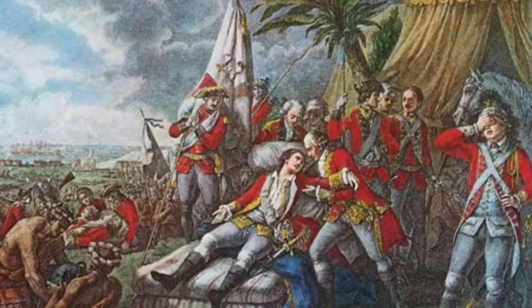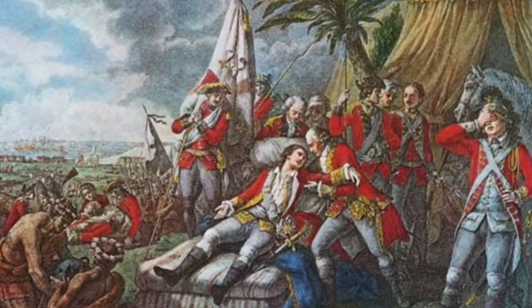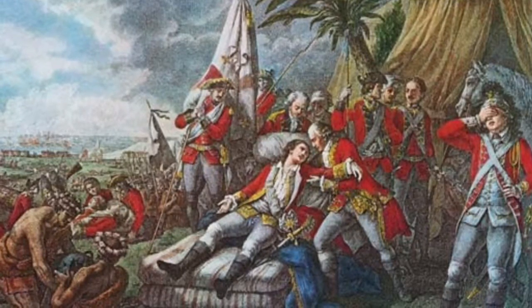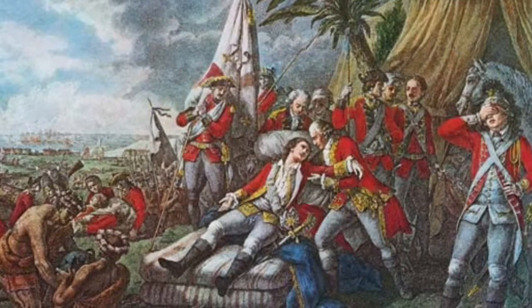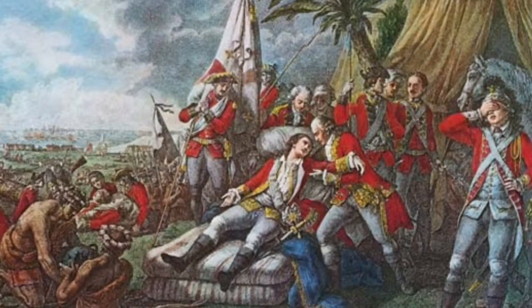Three big factors hampered military actions throughout the period: lack of interest back home, rivalries between American colonies, and France's advantage by persuading the Indians to join them. The British formally declared war against the French and their Indian allies in 1756.